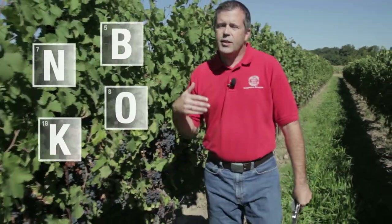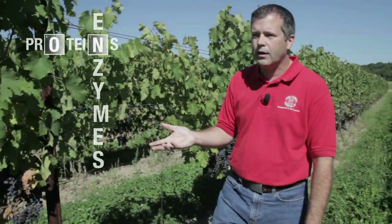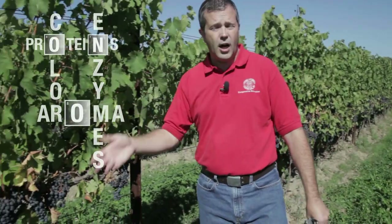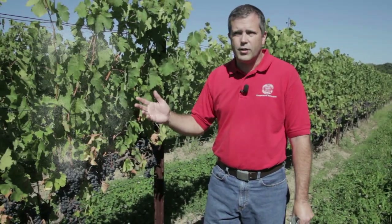These elements, these nutrients, are the important building blocks of everything that goes on in the vine — from the chloroplasts and the chlorophyll needed for photosynthesis, to proteins and enzymes that are important for growth and development of the vine, to the aroma and color and flavor compounds that are in the fruit. Without those nutrients, none of this can happen.